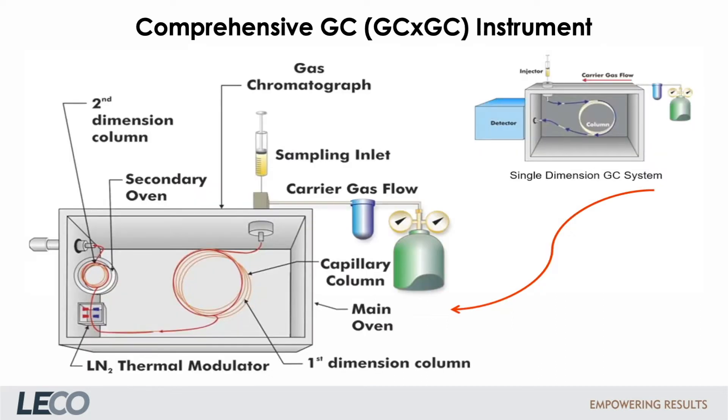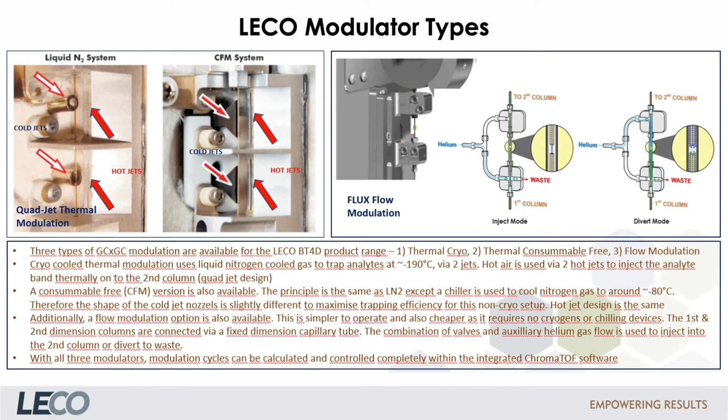For GC×GC operation, we have to modify the standard GC and add two additional components: a modulator and a separate oven for the second column, allowing for controlled temperature offsets to be applied. The functionality of the modulator has already been described. The trapping and releasing effects during modulation generate very small peaks in the second dimension and therefore result in increased sensitivity. Two types of GC×GC modulation are available for LECO systems: thermal cryo, thermal consumer-free, and flow modulation.